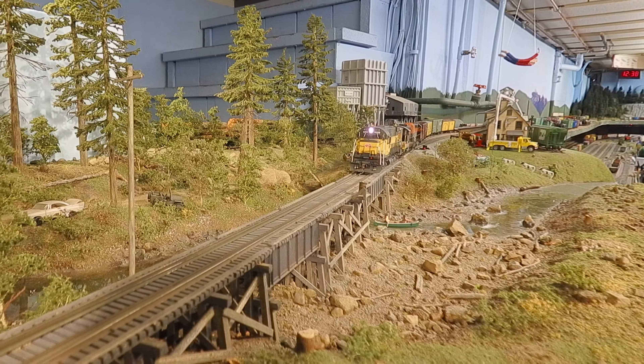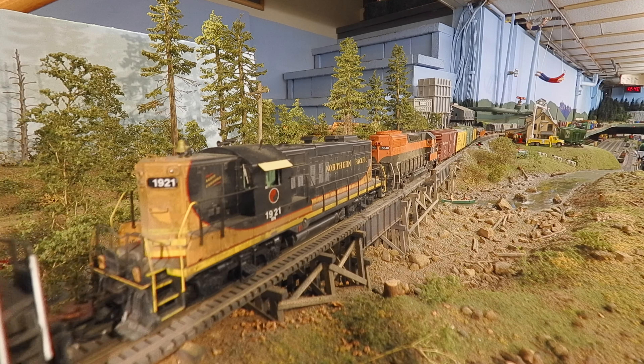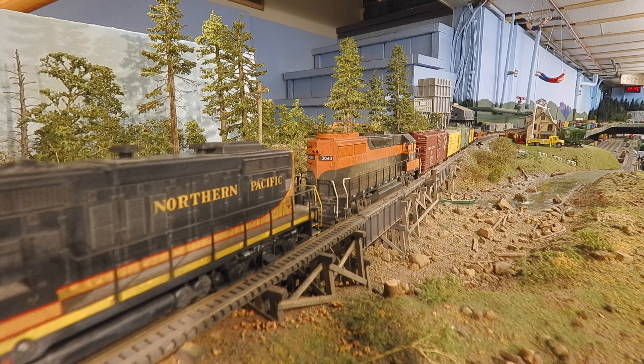Let's start out with these three locomotives. I purchased them ten years ago. The first one is Atlas. The second one is an Athearn Genesis. And I believe the third is an Atlas with a Kato Drive, which I installed a DCC decoder in.